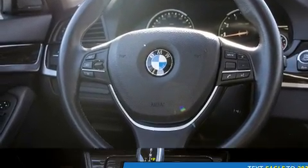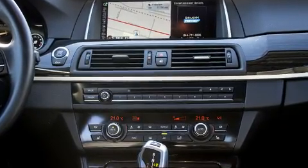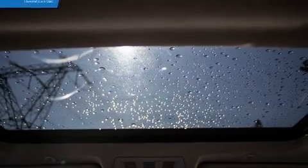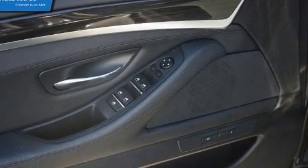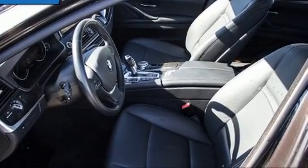With high-intensity discharge headlights illuminating your path, you'll always appreciate maximum visibility. BMW ensures the safety and security of its passengers with equipment such as dual front impact airbags with occupant sensing airbag and head curtain airbags.